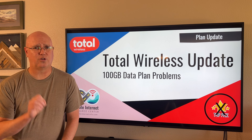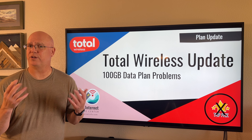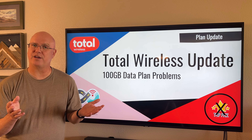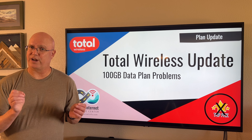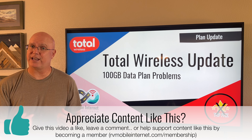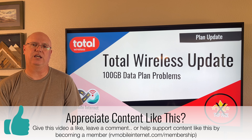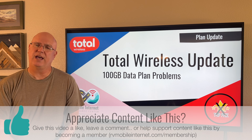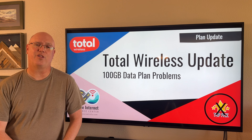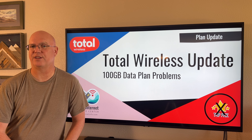The bottom line is that we're going to pull our top pick status for this plan for now, and we're going to continue to monitor and see if Total Wireless gets its act together. We hope that they are more clear in their website purchase process about how activation works. And if Total Wireless does get its act together and fixes this plan, honors all the terms of service, and makes it easy to acquire, then we'll consider adding our top pick status back onto the plan.